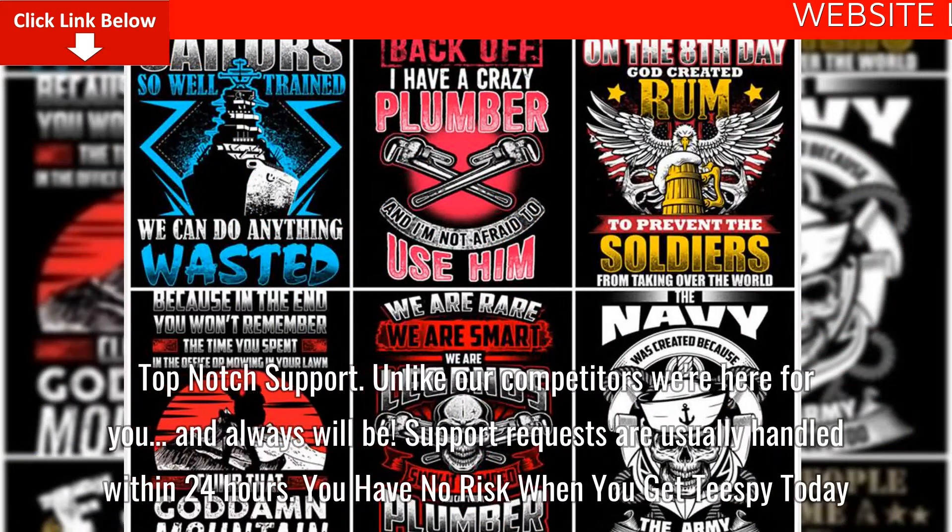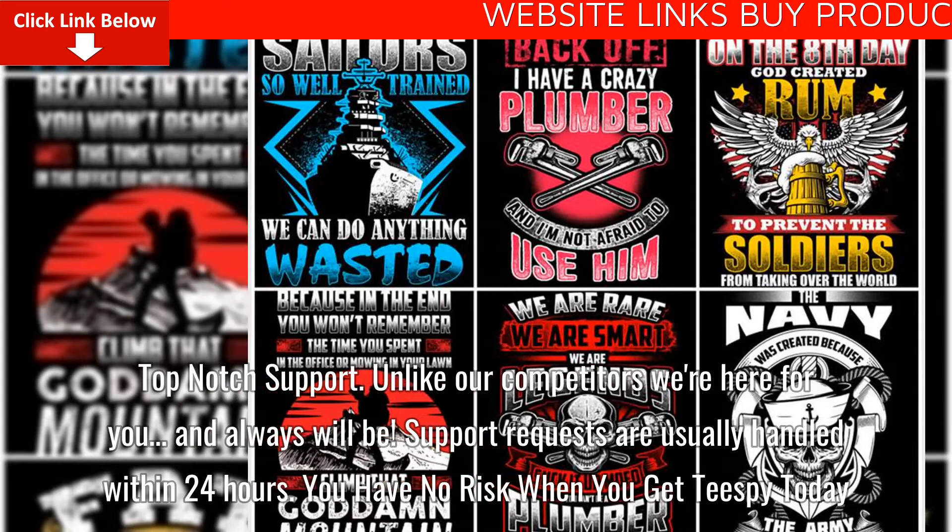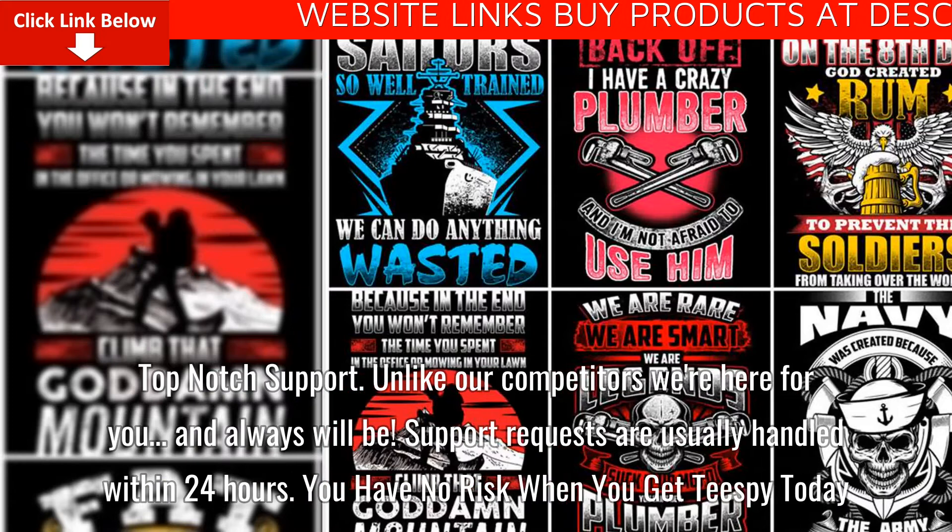Top-notch support. Unlike our competitors, we're here for you and always will be. Support requests are usually handled within 24 hours.